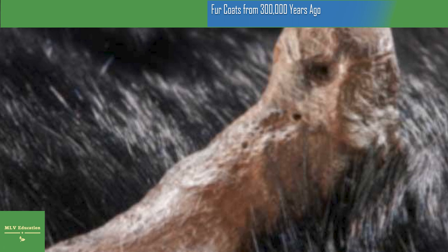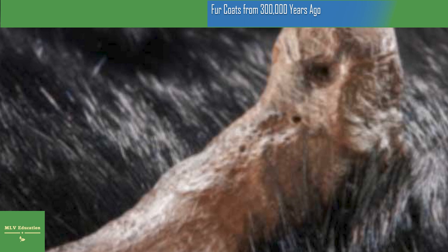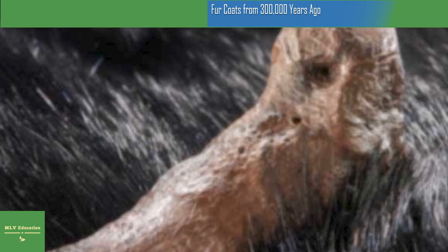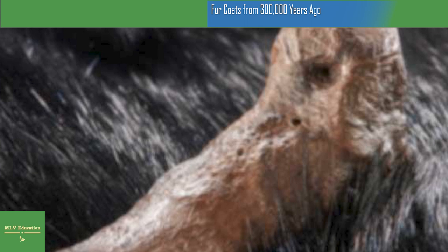The Paleolithic sites in Schöningen and the ensuing investigation are a product of a collaboration between the University of Tübingen and the Senckenberg Society for Natural Research. This long-term collaboration has been with the Lower Saxony State Office for the Preservation of Monuments, and the project has been supported by the Lower Saxony Ministry of Science and Culture in Hanover.